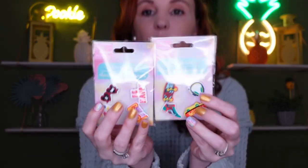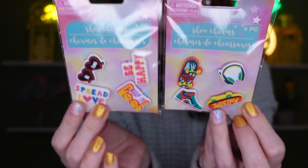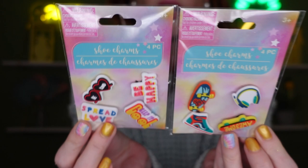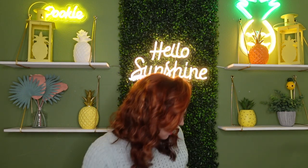Near the toy aisle on an end cap, they had shoe charms — tons to pick from, but I only grabbed two. If you have Crocs or similar shoes, these scream 80s and I love them. They had plenty of other options too.